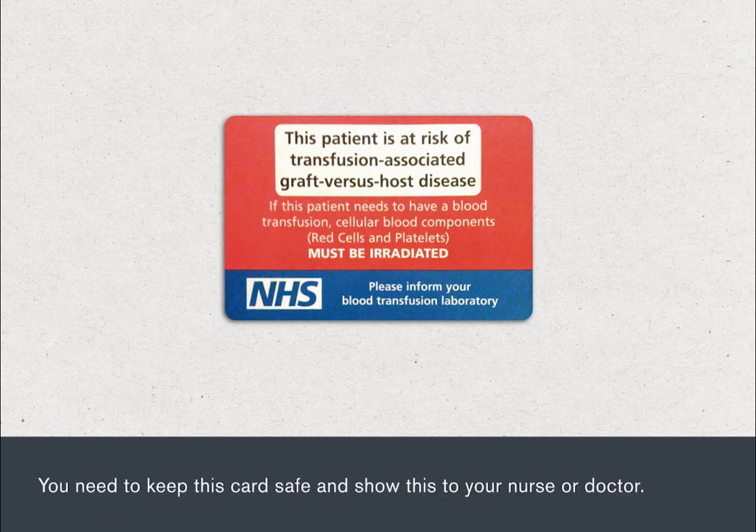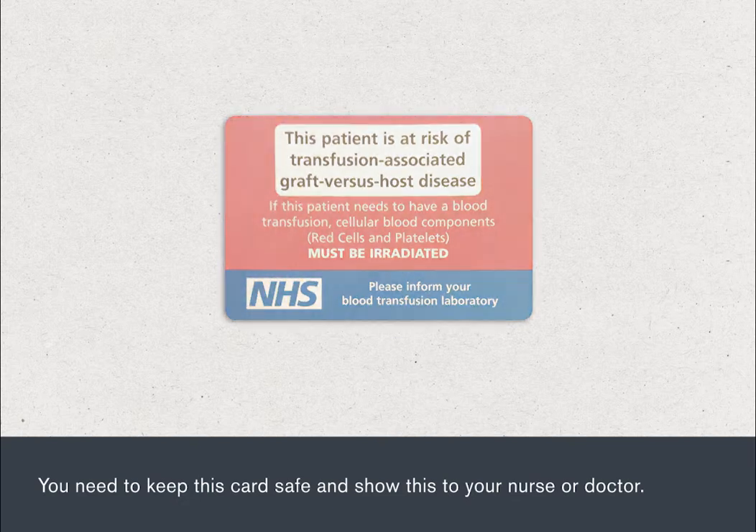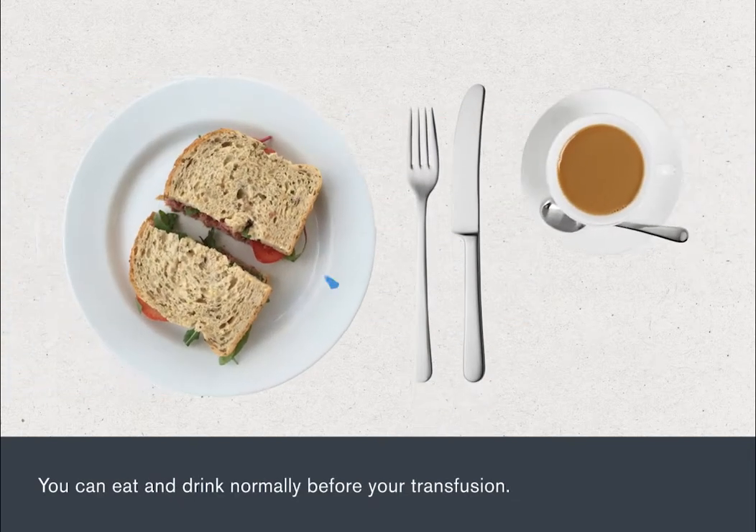You need to keep this card safe and show it to your nurse or doctor. You can eat and drink normally before your transfusion.